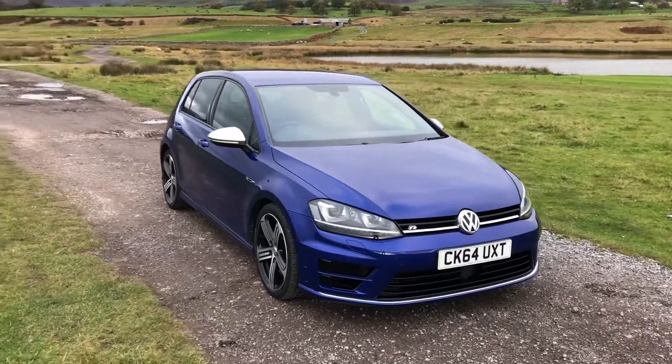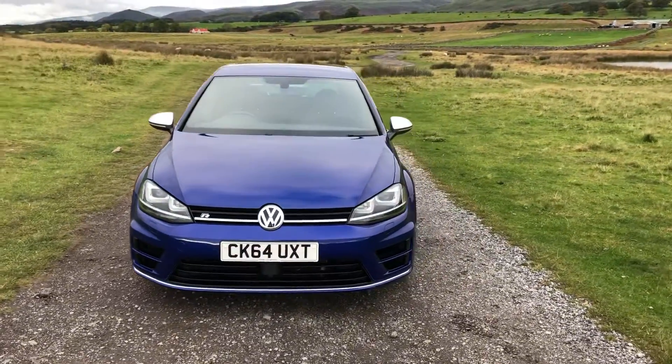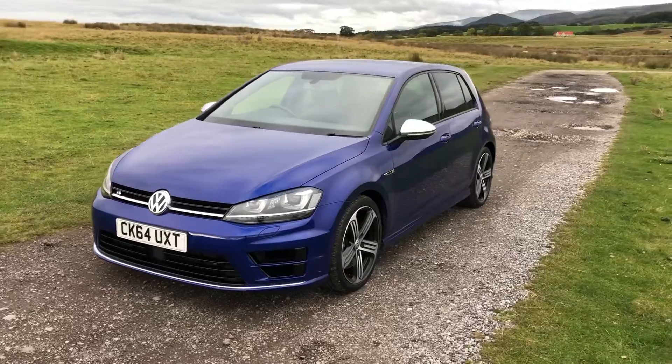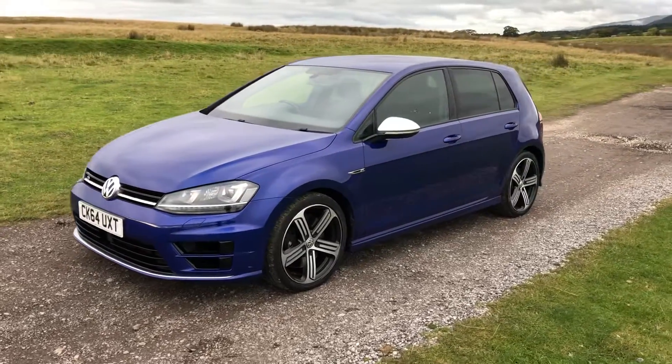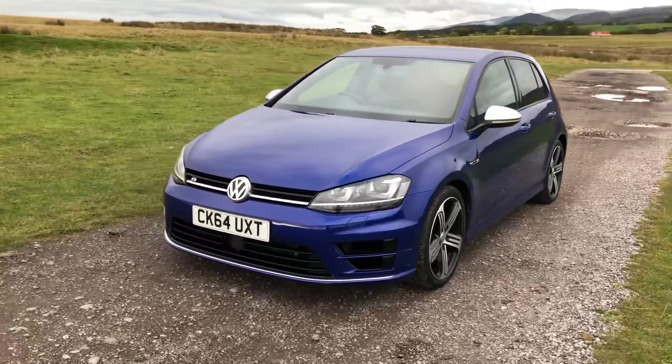I'm Lisa from Sammie Lay's Motors and I'm here to introduce you to this 2014 Volkswagen Golf that's just arrived into stock. This is a 2.0-litre R with 298 brake horsepower, with 43,852 miles on the clock and a full detailed service history.